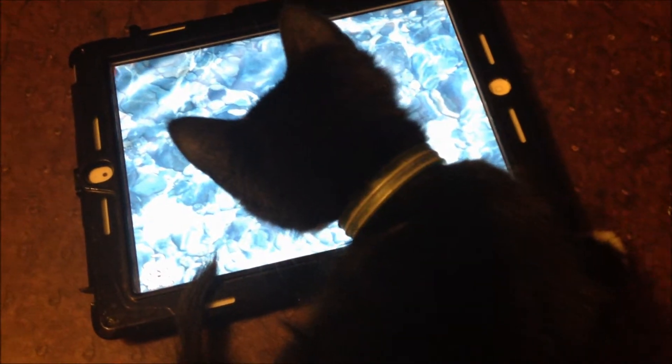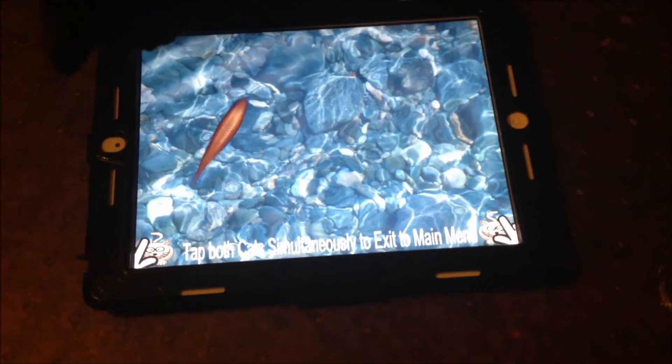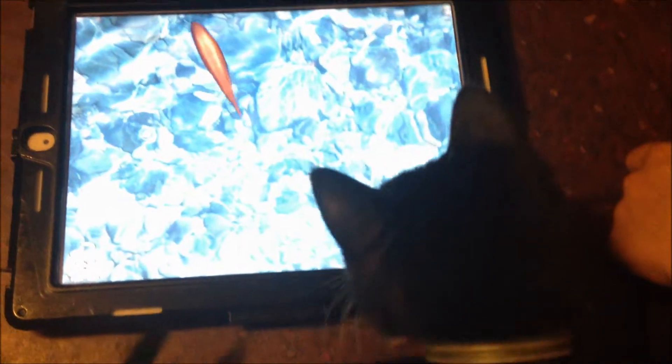Sheep! Here it goes! She's playing with the iPad. She likes it! We're on this plastic mat and every time she jumps, the iPad goes too.